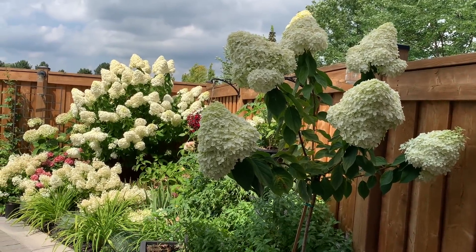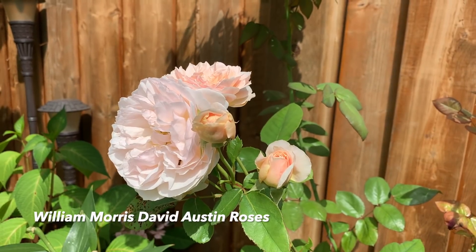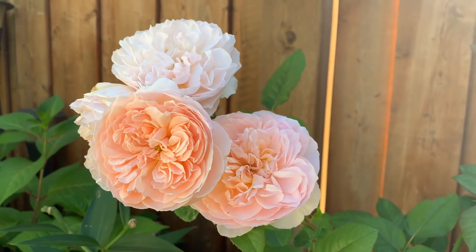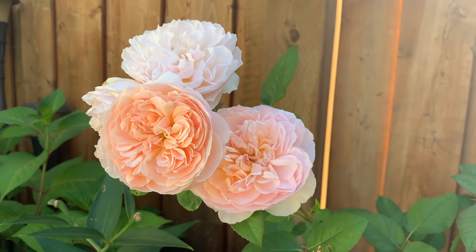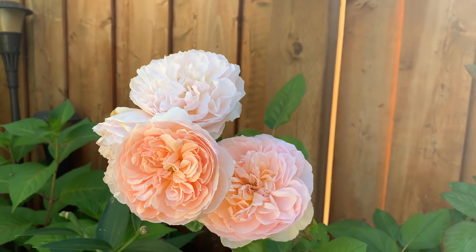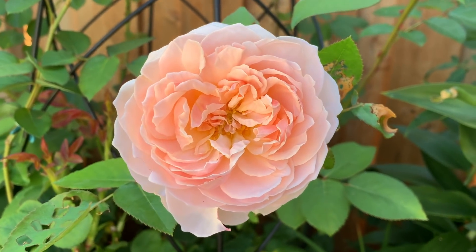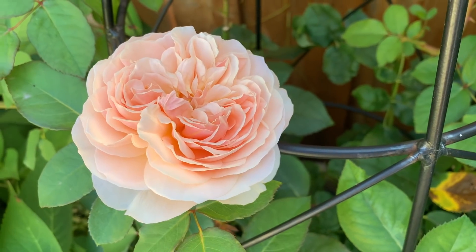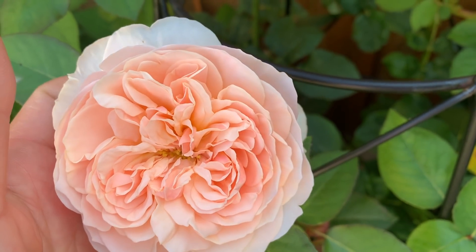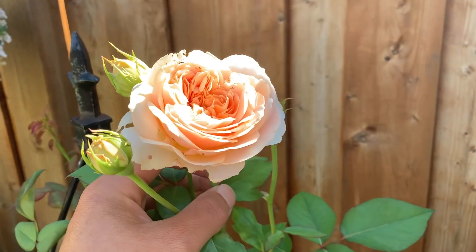My William Morris David Austin roses are starting to bloom again — look at those gorgeous blooms. That apricot color is most gorgeous, and it eventually fades to a blush pink apricot color. The fragrance is so strong. Unfortunately the Japanese beetles love them too, which is so sad, but the beetles should be gone in another week or so, and hopefully these will be left alone after that.